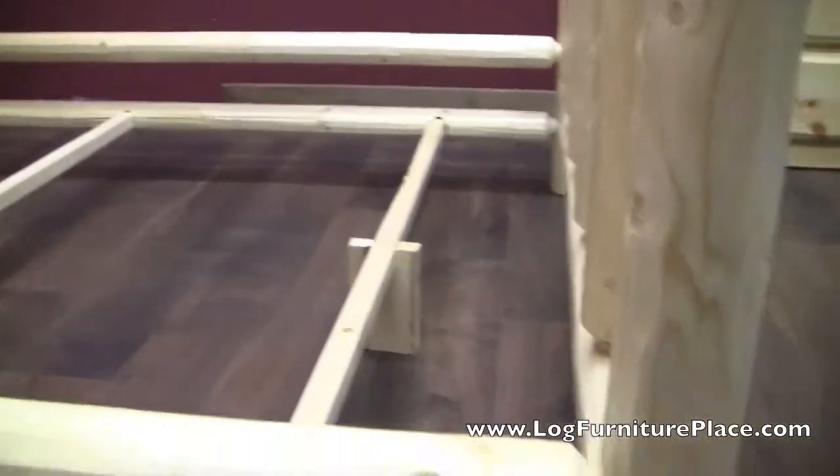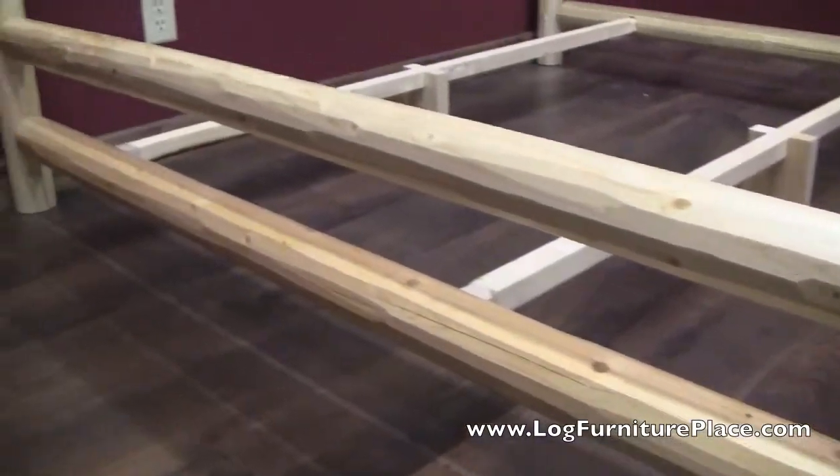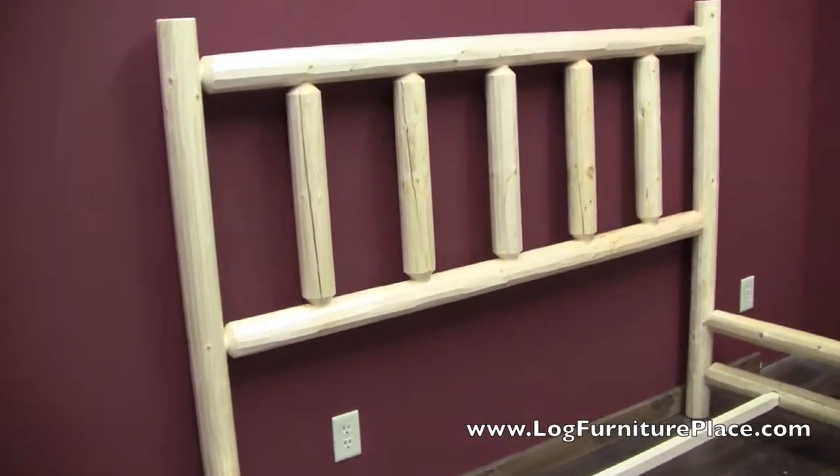The construction is all done with mortise and tenon construction. And you can see the wood slats that run the width of the bed that support the box spring and mattress.